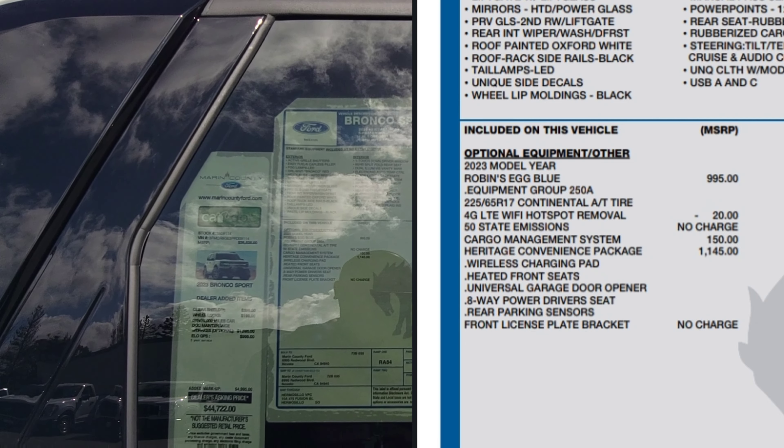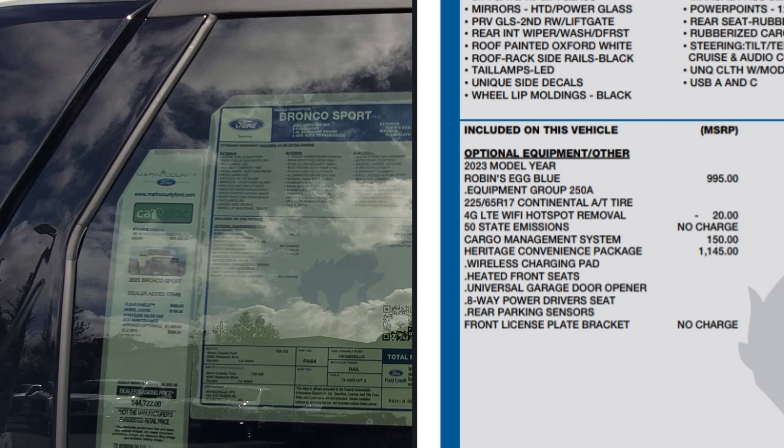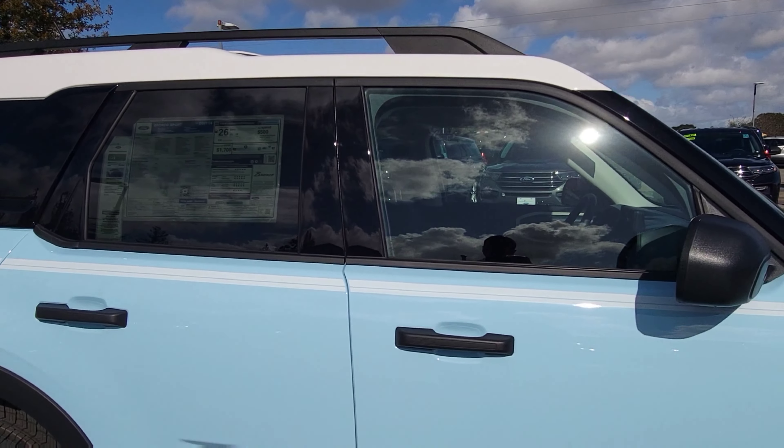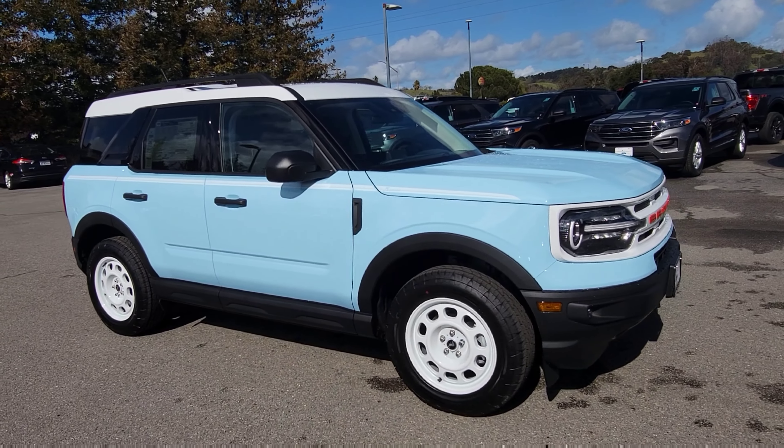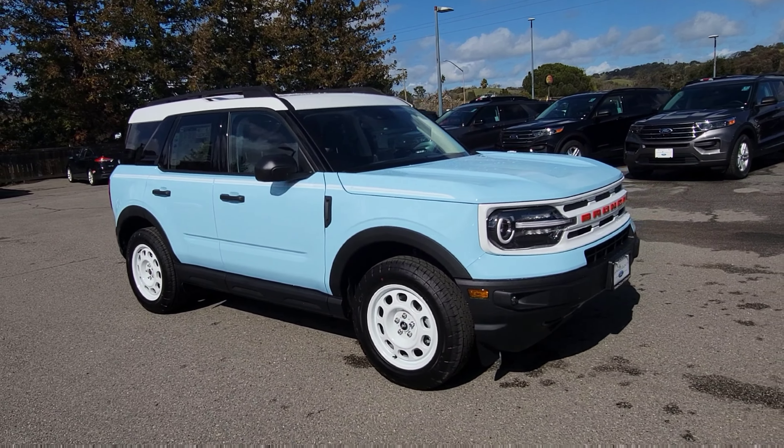This one has the Heritage Convenience Package, which includes a wireless charging pad, heated front seats, universal garage door opener, eight-way power driver's seat, and rear parking sensors, along with the robin's egg blue color combination you're seeing.